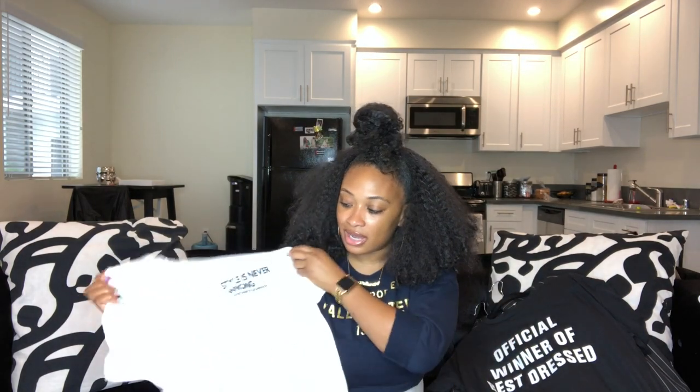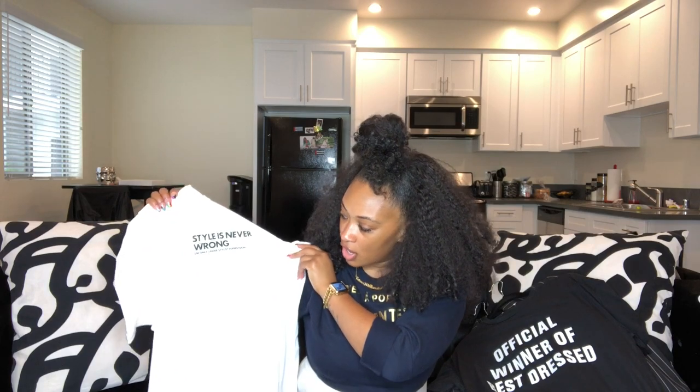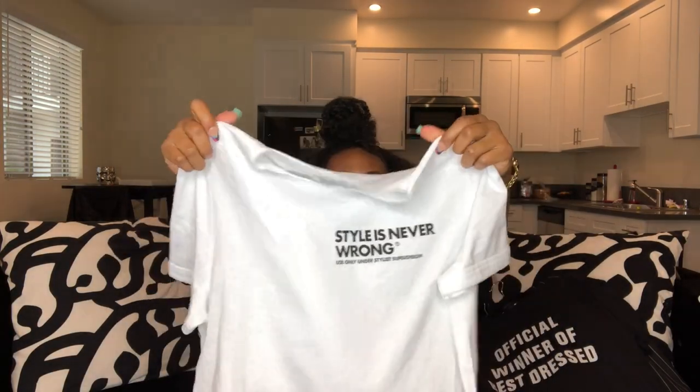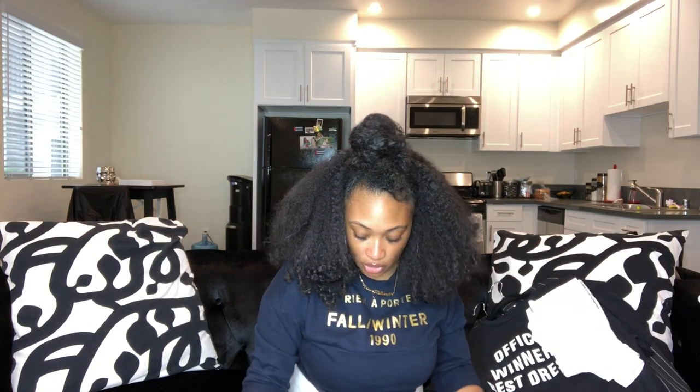For sizing reference: I'm a 34 double-D as far as my bust, and I range from small to large depending on the fit. If it's oversized I'll get a small; if it's more form-fitting I'll get a medium. I also grabbed another Zara tee in a size large — it says 'Style Is Never Wrong, Use Only Under Stylist Supervision' — but since it had no stretch I don't love how it fits, so I might go back and get the medium instead.